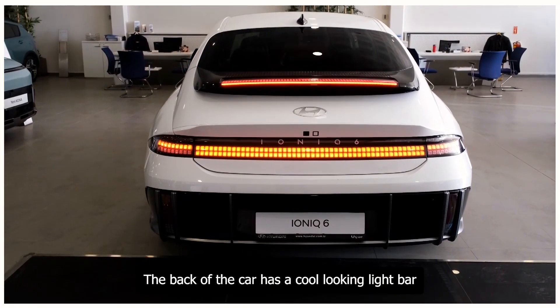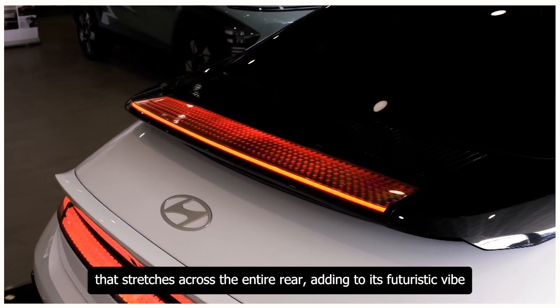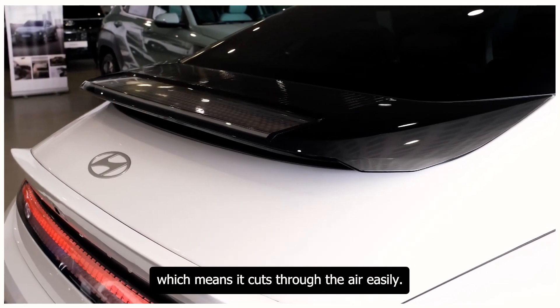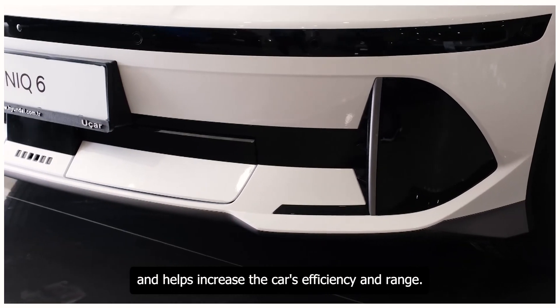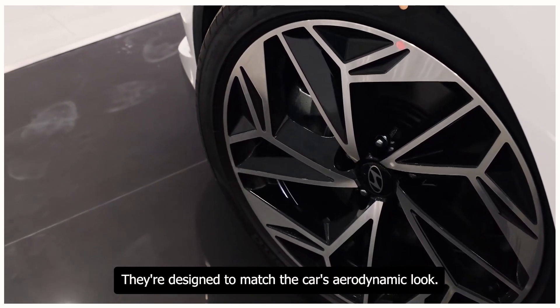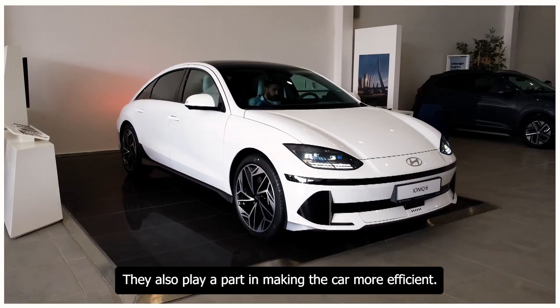The back of the car has a cool-looking light bar that stretches across the entire rear, adding to its futuristic vibe. The Ioniq 6 is designed to be very aerodynamic, reducing drag and helping increase efficiency and range. The wheels are also designed to match the car's aerodynamic look and play a part in making the car more efficient.